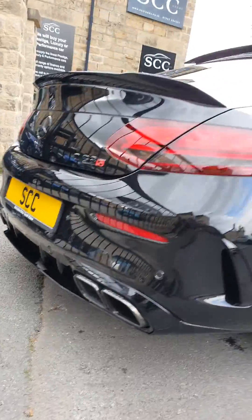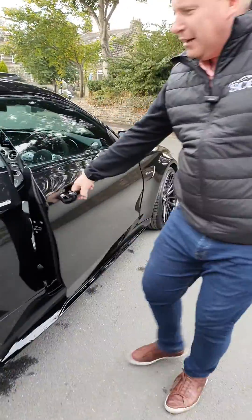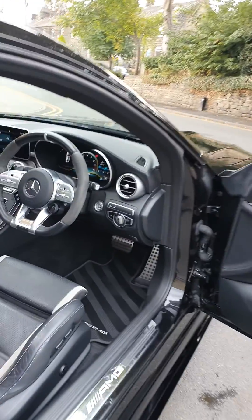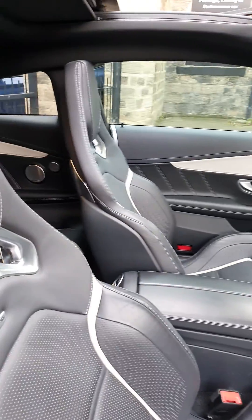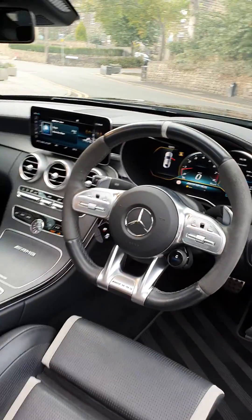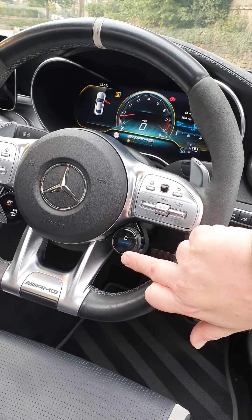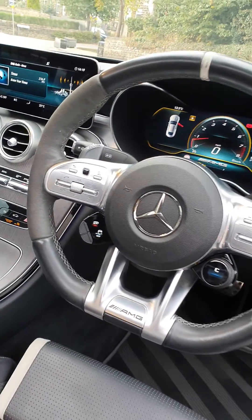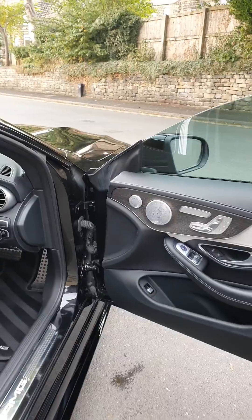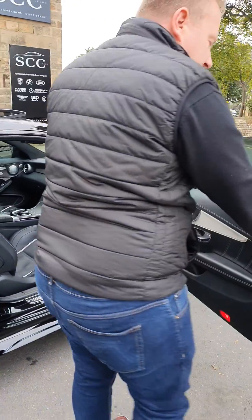High gloss black trims, privacy glass — and just come inside and have a look at those AMG performance seats in the Napa leather with the silver edging, memory seats, electric seats, heated seats, and the performance steering wheel with the quick scrolling buttons on here to get to your sports mode quicker. Burmester surround sound hi-fi — what a stunning piece of kit.